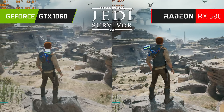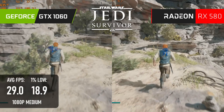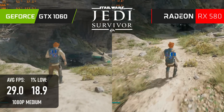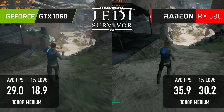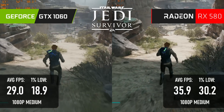The gap opens up a bit in Jedi Survivor. While the GTX 1060 can get close to a 30fps average, the 1% lows are pretty terrible, and you'd probably want to add some FSR upscaling just to get a more consistent frame rate. The RX 580, meanwhile, is a little more performant but a lot more consistent. Averages gain 20%, but lows are more than 50% higher.